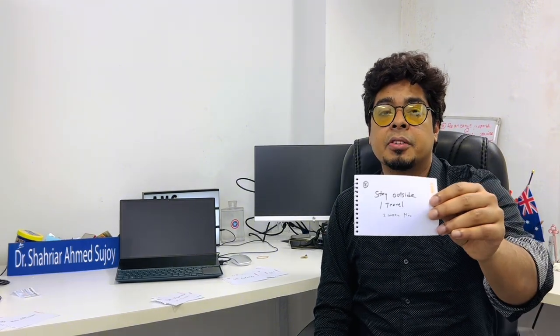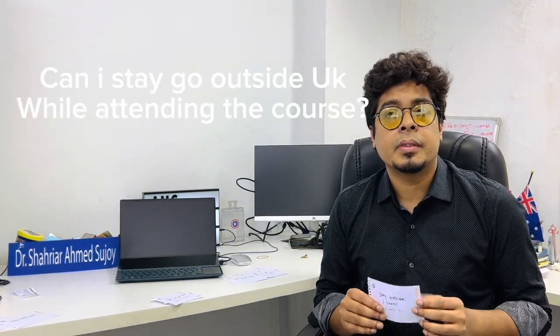Currently I'm on a PSW visa. I'm planning about going to Australia since I have connections there, but that's a different matter. Regarding staying outside the UK: during the course, two weeks outside is fine. During summer breaks you can stay a bit longer, but I'd still recommend not more than two weeks. Once you have PSW, several weeks outside is acceptable, but try to limit it to two months.